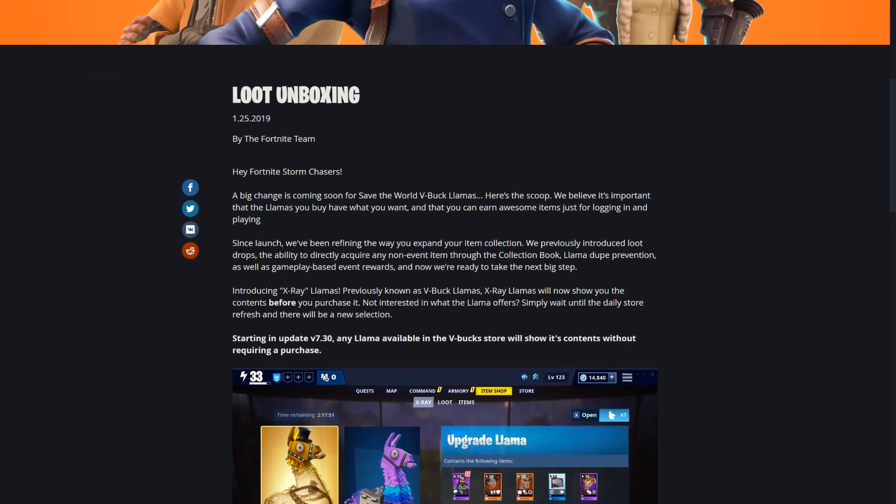Since launch they've been refining the way you expand your item collection. They previously introduced loot drops, the ability to directly acquire any non-event item through the collection book, llama dupe prevention, as well as gameplay-based event rewards. Now they're ready to take the next big step: introducing X-Ray Llamas, previously known as V-Buck llamas. X-Ray Llamas will now show you the contents before you purchase.